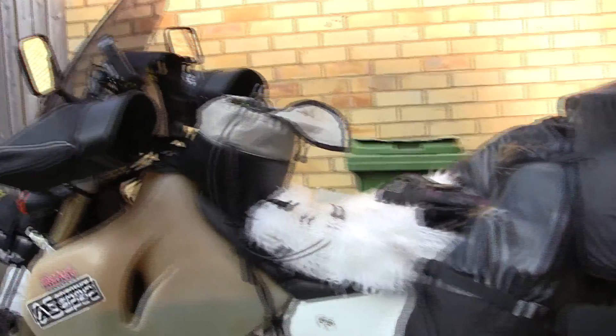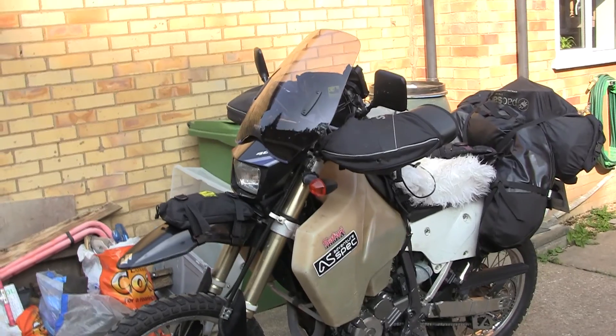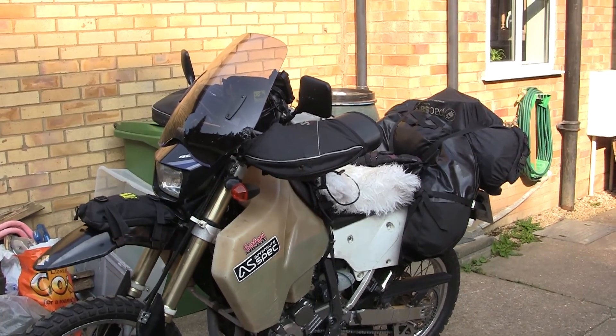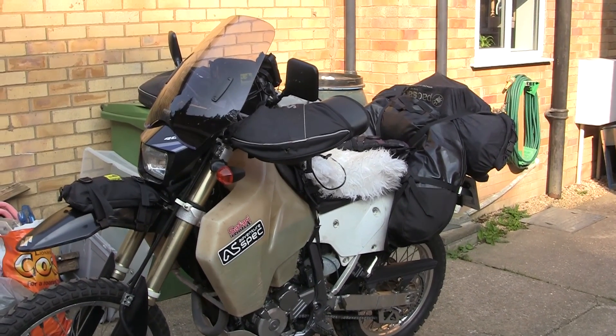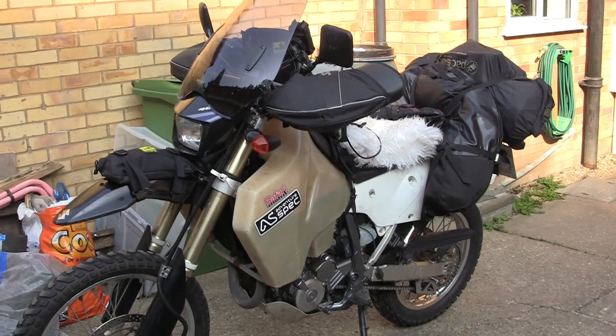It looks like we are pretty much ready. Not entirely happy with the layout of everything, the screen etc. But hopefully I can get all that adjusted once I am on the road. I think we are now pretty much good to go. So the only thing remains is to get on the road.